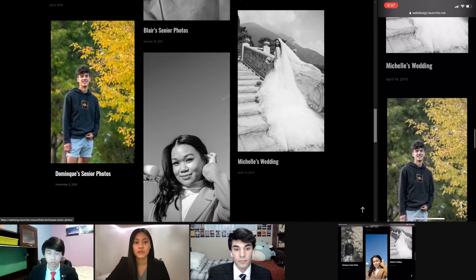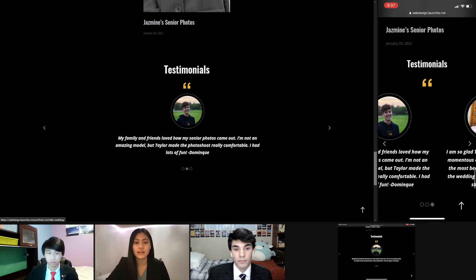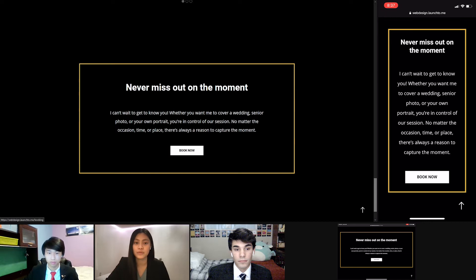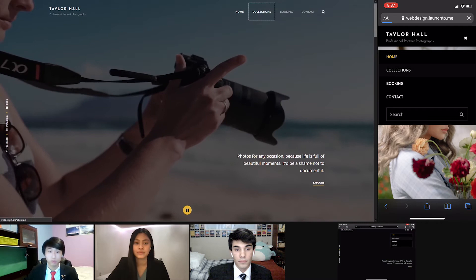Below are a few testimonials from previous clients who loved their experience. By implementing a carousel with previous reviews, we can showcase her talents. The last section on the homepage is our call to action, leading visitors to book a session with Taylor. However, before checking out the booking page, let's take a deeper dive into the collections.